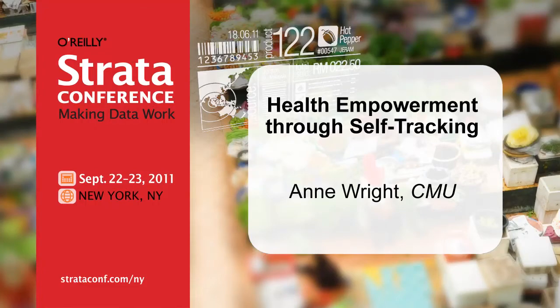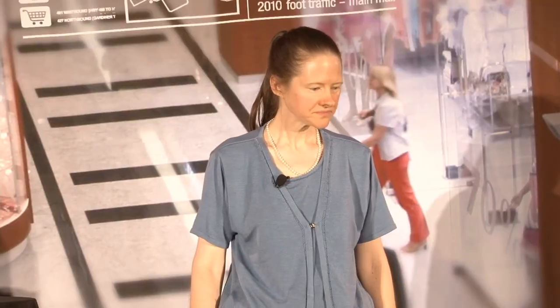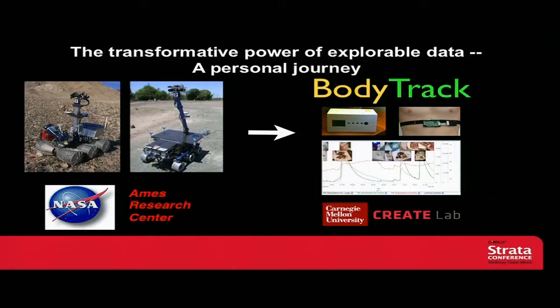I'd like to talk to you today about a personal story about health empowerment through self-tracking, and about the personal journey of how I went from being the lead systems engineer for prototype Mars rovers at NASA Ames, to being the founder and co-PI of the BodyTrack project at CMU.